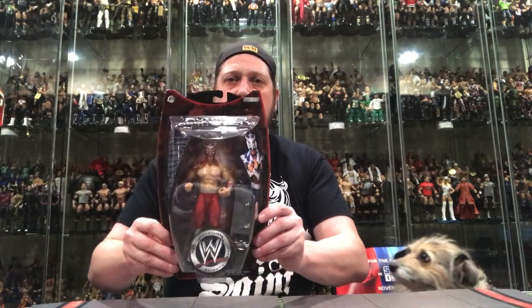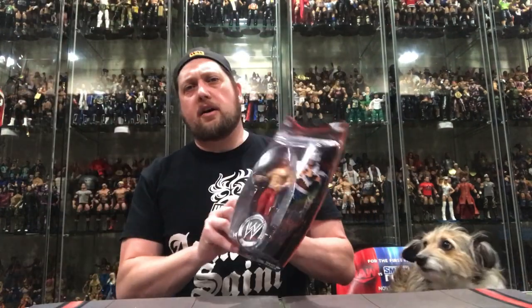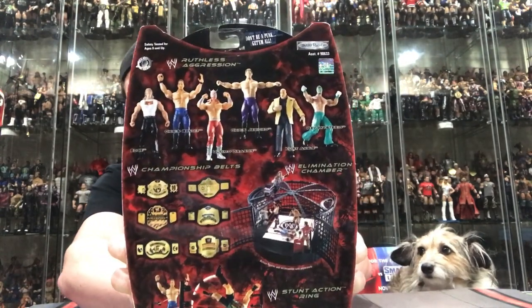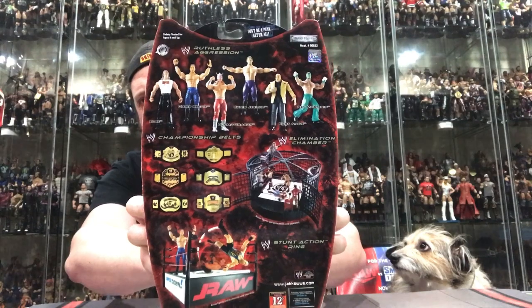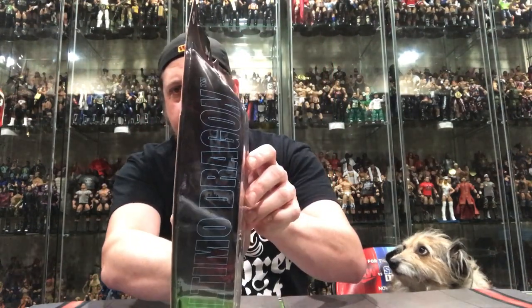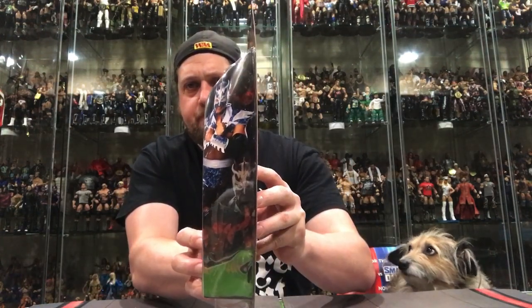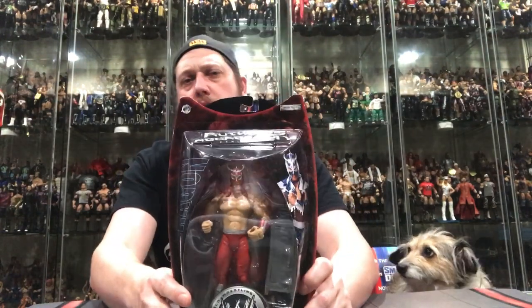This unboxing of Ruthless Aggression Series 10 — the Ultimo Dragon. Look at that. One of my favorites, one of the best Jacks Ruthless Aggression figures if you ask me. There's the back there. Like I said, Series 10. Another side there, the other side. Pretty awesome figure.